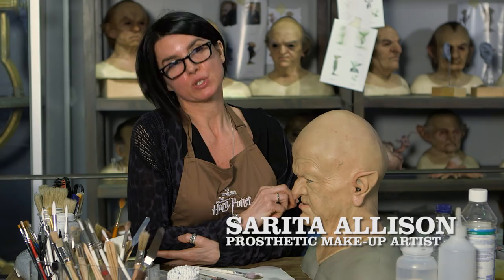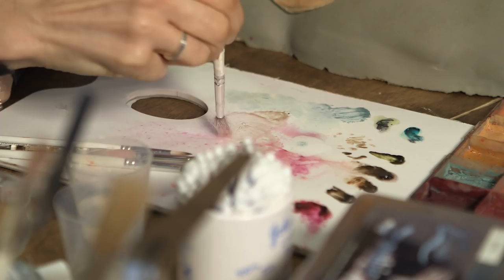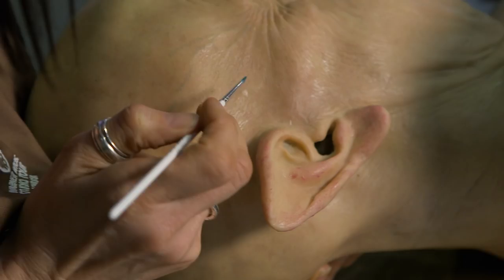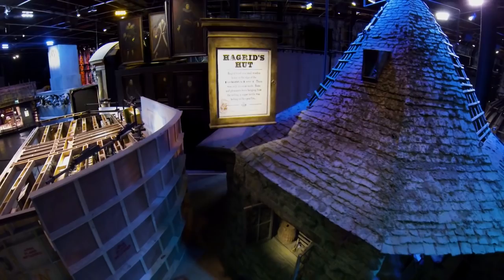We try and use a paint which is permanent, and so we have to mix that up with silicone and painstakingly paint on character lines, liver spots, broken veins, warts, all that sort of stuff.